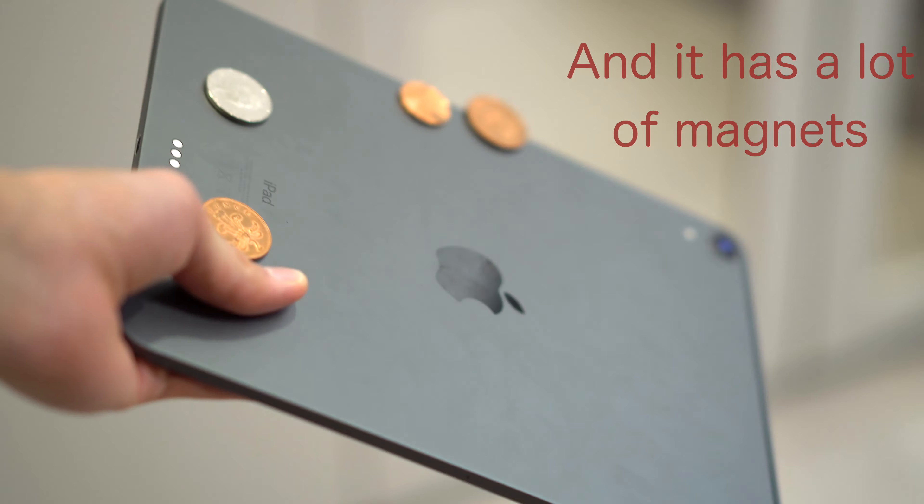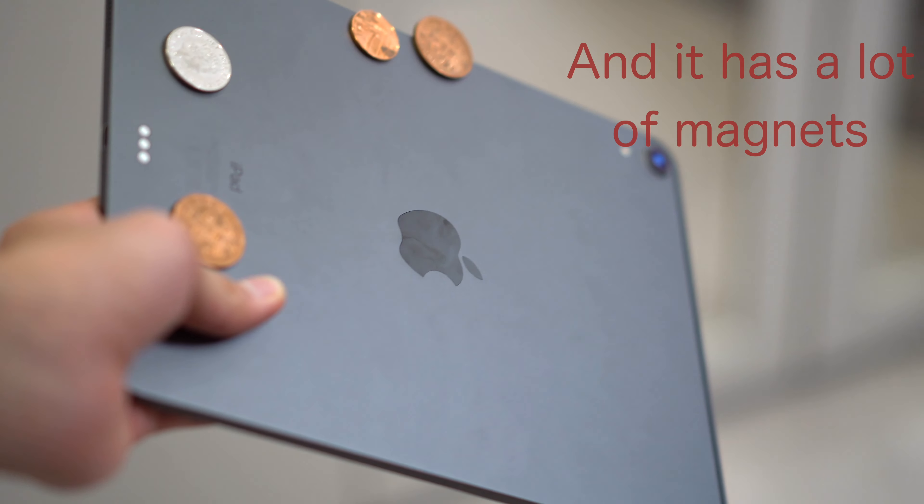One of the most important categories is the design. When Apple announced this iPad Pro, the design was just a huge step up from previous iPads. I like everything about it. I like the flat edges — it's so much easier to hold. I like the fact that it's super thin, because it's like holding a magazine or a journal. The fact that it's thin also means it's lighter.